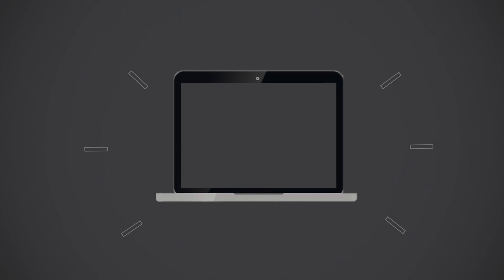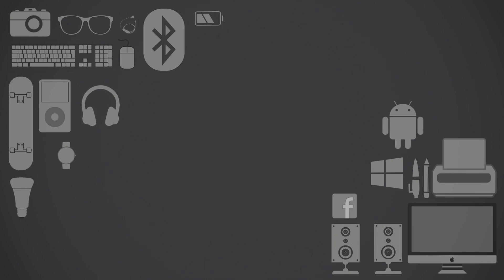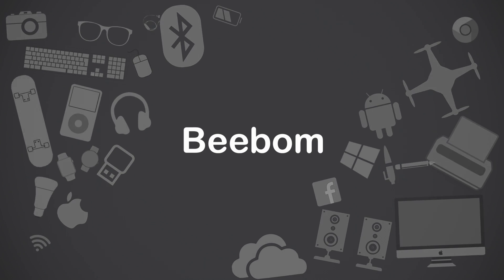With every new iOS update, Apple pushes up a bunch of great features and tricks, some of which they show off at their keynote and others that they don't, which means that there are a lot of iPhone features that a lot of people aren't aware of. I'm Akshay from bbomb.com and in this video, let's talk about 10 hidden iPhone features that you should be using.